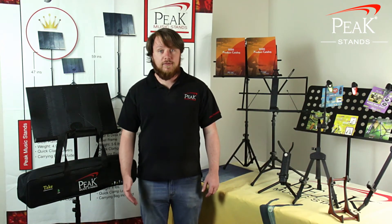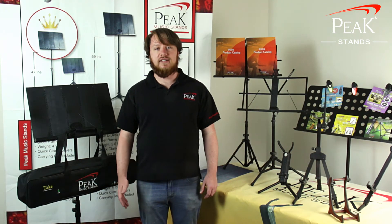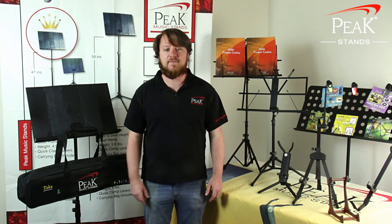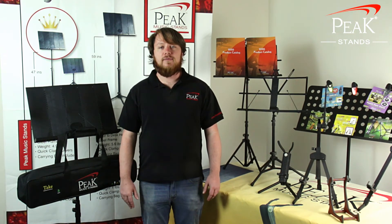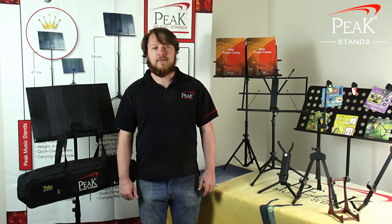Now that I work for Peak and am working professionally in the music industry, I use a lot of different Peak stands, including our instrument stands, our mic stands, and of course our music stands. They are sturdy and stable as any stand should be, and light and small when I need to transport them.